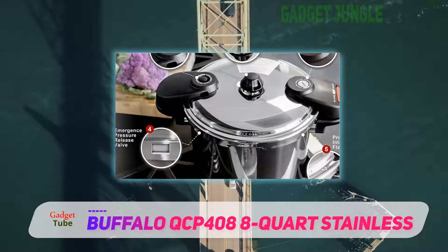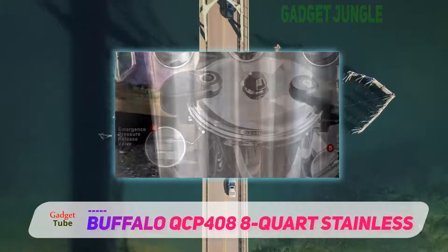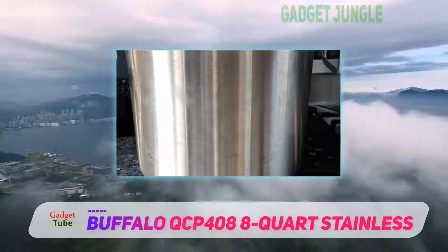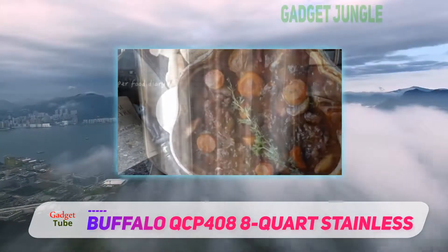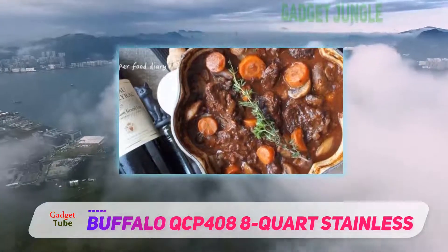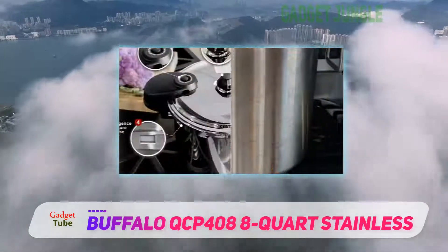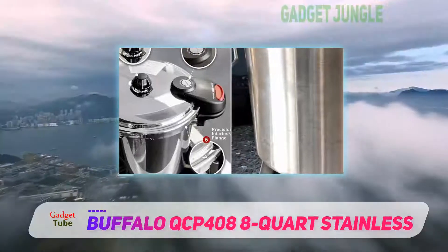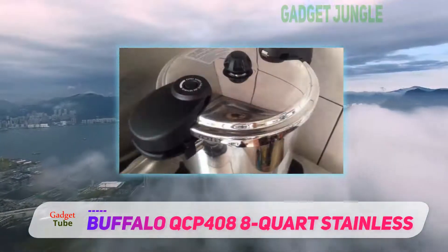It also has a rubber ring on the inside of the lid that helps seal it shut, making sure the lid doesn't pop open if the pressure gets too high. It is made of the finest stainless steel, making it a great choice compared to other stainless steel pressure cookers on the market. What truly won our hearts over, however, was how incredibly easy it is to clean — with minimal effort you can wash it and start cooking again.